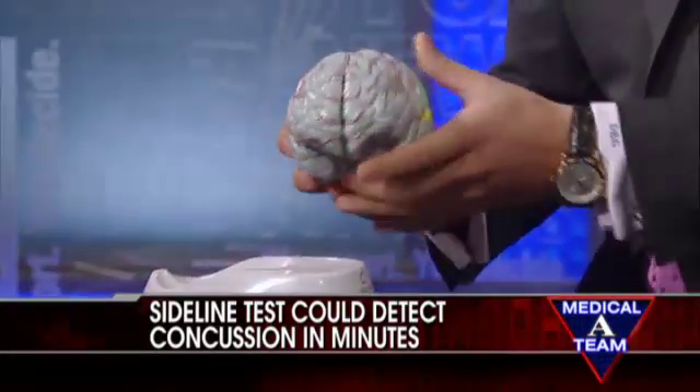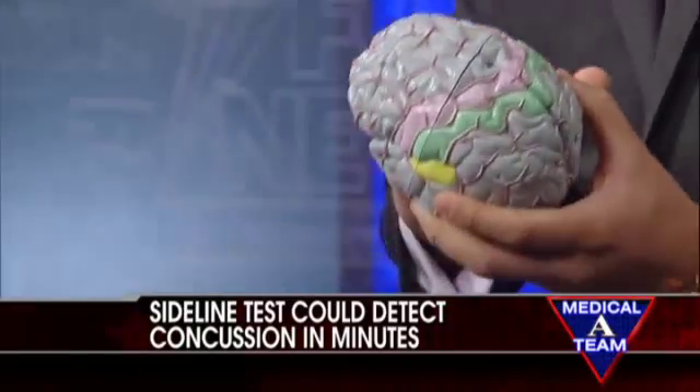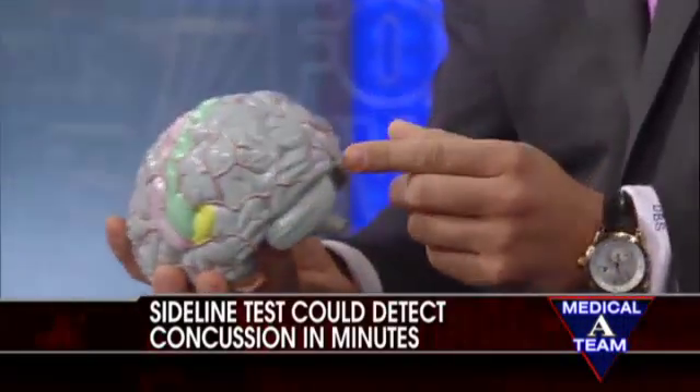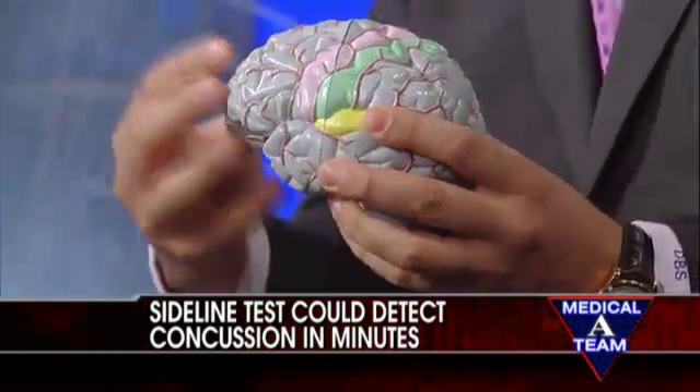Okay, let me ask you about this brain — does this brain have a concussion? This is a healthy brain. What I want to do is really explain what concussions look like. You see, the front of the brain is right here, and this is the back of the brain. During a concussion, when you have an injury to the brain, the first injury is going to be due to the front.